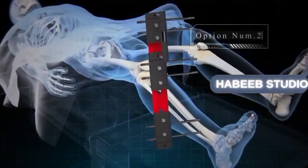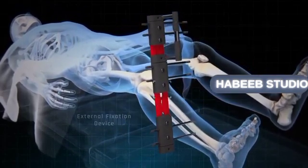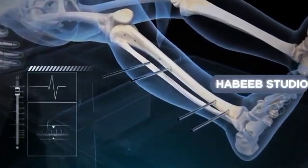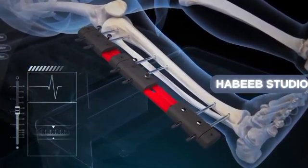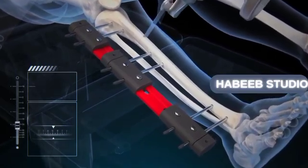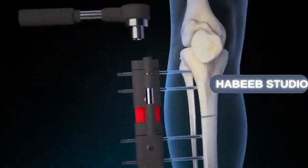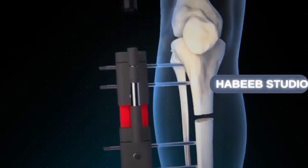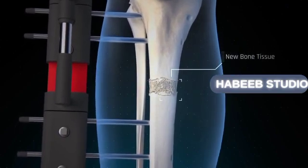In option number two, a traction or external fixation device is used, which is embedded in the skin and bone using small screws. After fracturing the bone into two parts, this external device is periodically adjusted to stretch the bone in a controlled manner, allowing new bone tissue to form in the created space. In some cases, both techniques may be combined.